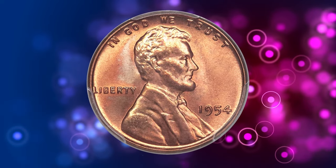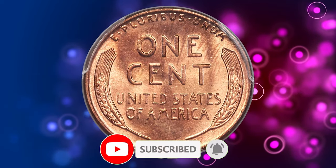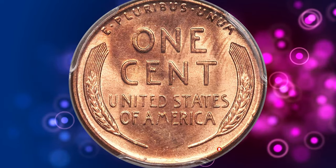This wraps up this episode. Thanks for watching. Stay tuned for more exciting content and don't forget to subscribe to our channel to unlock more valuable insights.